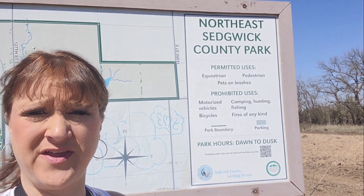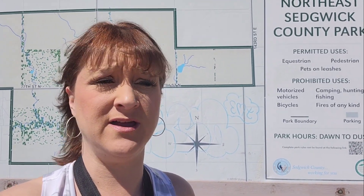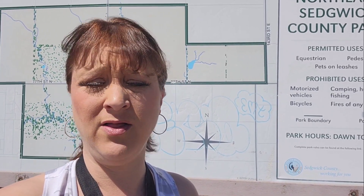Hey guys, today we are at the Northeast Sedgwick County Park. We're going to come out here and do some metal detecting, maybe some magnet fishing. It's supposed to be about a two and a half mile walk trail and about 600 acres of land.